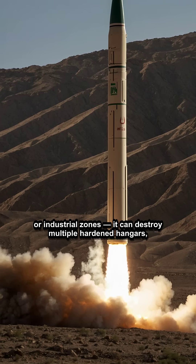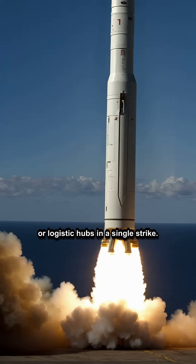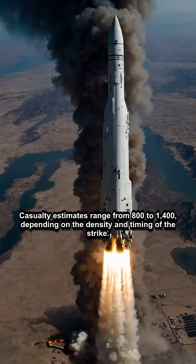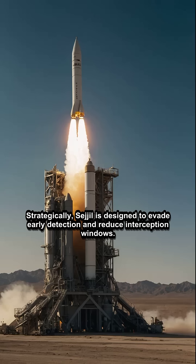In a hardened target environment, such as military air bases, missile silos, or industrial zones, it can destroy multiple hardened hangars, radar arrays, or logistic hubs in a single strike. Casualty estimates range from 800 to 1,400, depending on the density and timing of the strike.